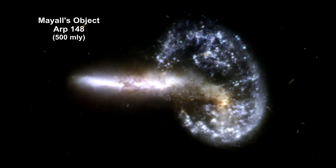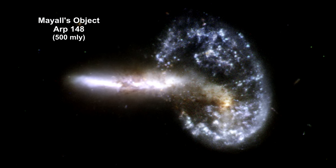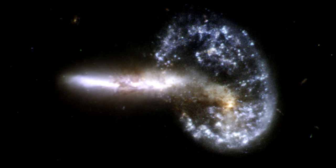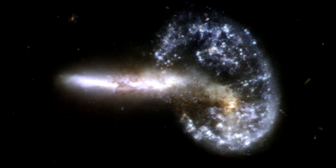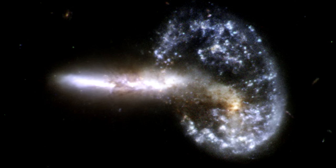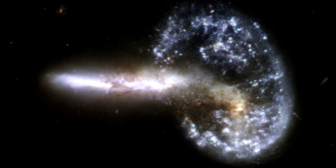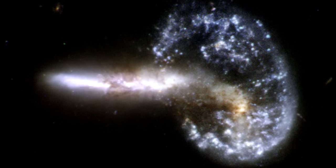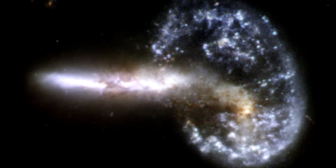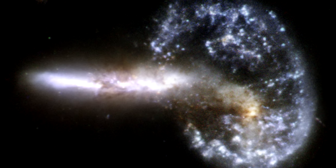Here we see the staggering aftermath of an encounter between two galaxies, resulting in a ring-shaped galaxy and a long-tailed companion. The collision between the two parent galaxies produced a shockwave effect that first drew the matter in to the center and then caused it to propagate back outward in a ring. The elongated companion perpendicular to the ring suggests that APR 148 is a unique snapshot of an ongoing collision.